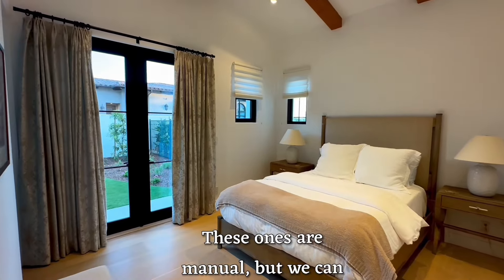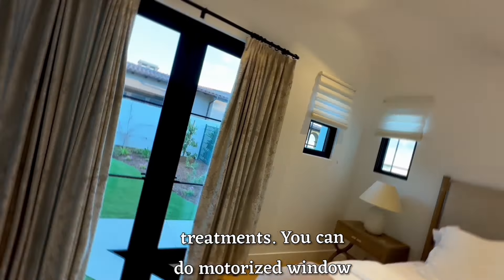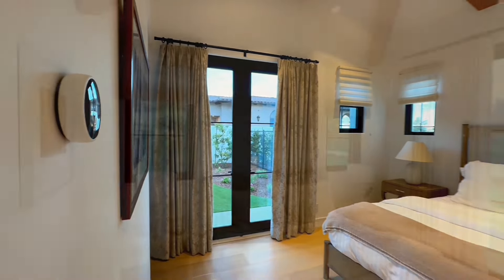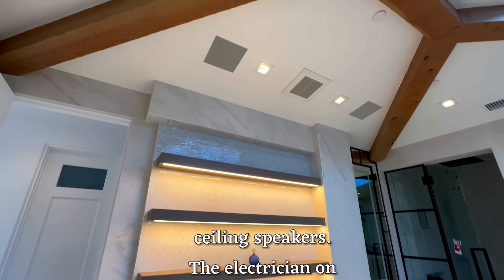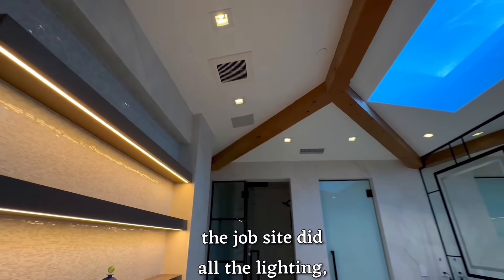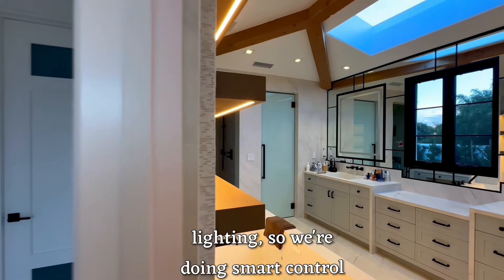These ones are manual, but we can also do motorized drapery, just like we do manual window treatments — you can do motorized window treatments. In the bathroom, we also did the in-ceiling square speakers. The electrician on the job site did all the lighting, but we controlled all the smart lighting. So we're doing smart control of the linear light.